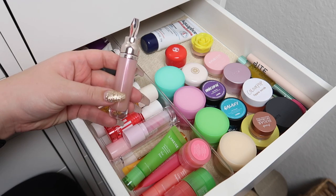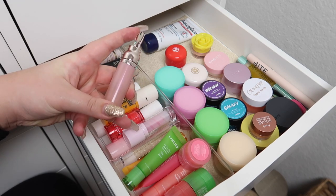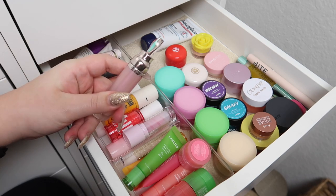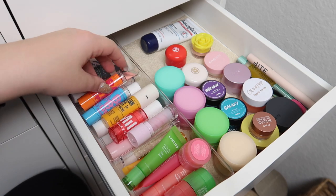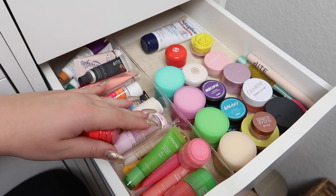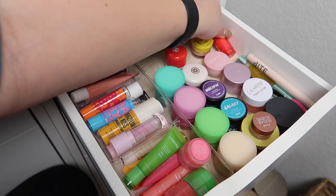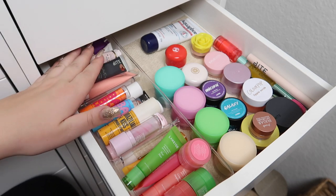My La Mer is starting to not smell exactly right, which is very unfortunate because it was so expensive — but I do think it's time to declutter it. Never in my life did I think I'd say that.